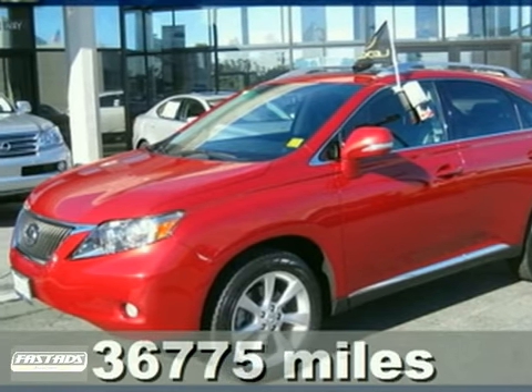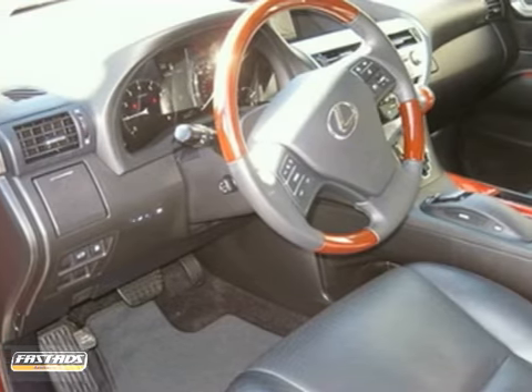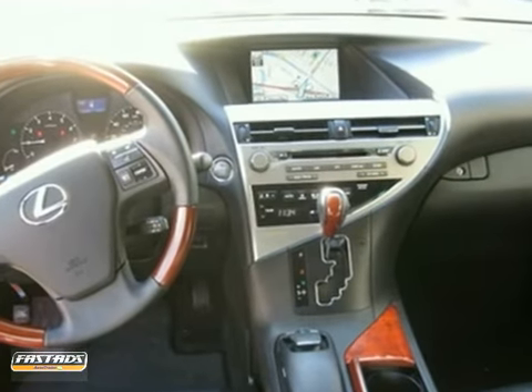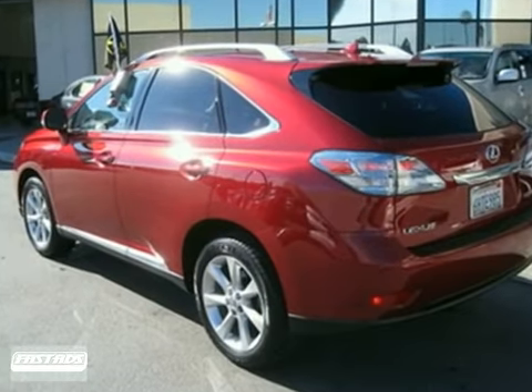Here's a nice certified 2010 Lexus RX 350. It has the premium package and the towing package. It also features Bluetooth wireless, a backup camera, and a CD changer. Add to that a navigation system, heated and cooled seats, and a moonroof, and you have an attractive vehicle looking for a new home.